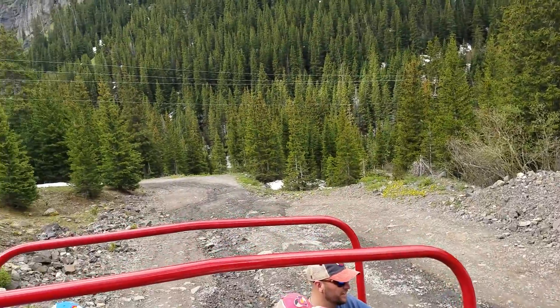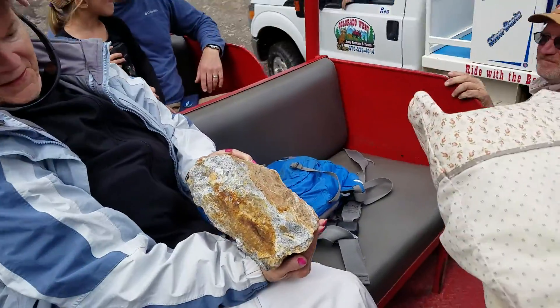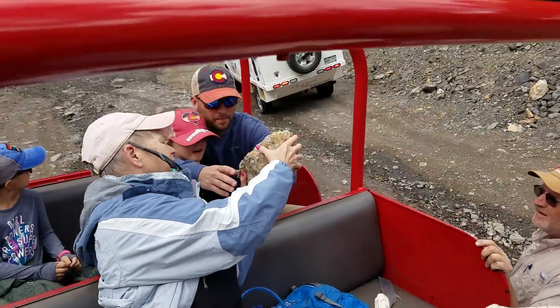This guy's a wild driver, but you'll be all right. He's got some wild grain on it. It's heavy.